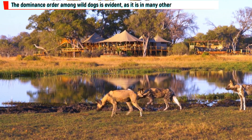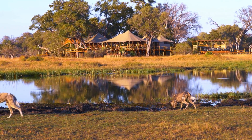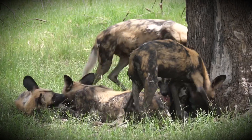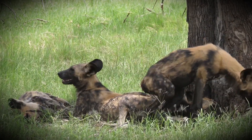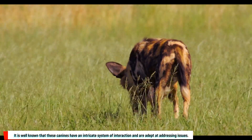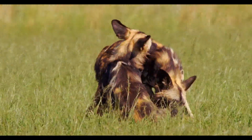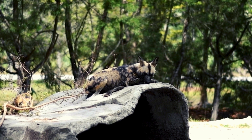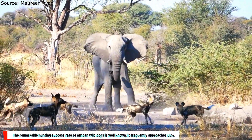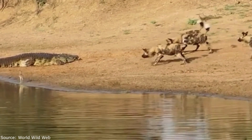The dominance order among wild dogs is evident, as it is in many other sociable creatures. The alpha couple is in charge of the group, reproducing and making important choices. Raising the pups is a shared duty among pack members — this involves giving them food, keeping them safe, and imparting vital survival knowledge. These canines have an intricate system of interaction, communicating by a range of vocalizations, body language, and scent markings. The remarkable hunting success rate of African wild dogs frequently approaches 80%, demonstrating their remarkable collaboration and perseverance.